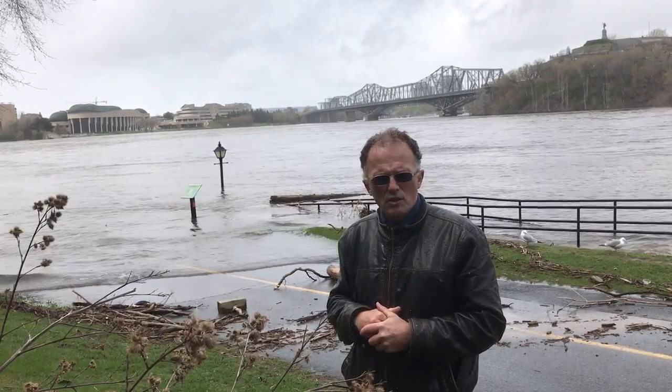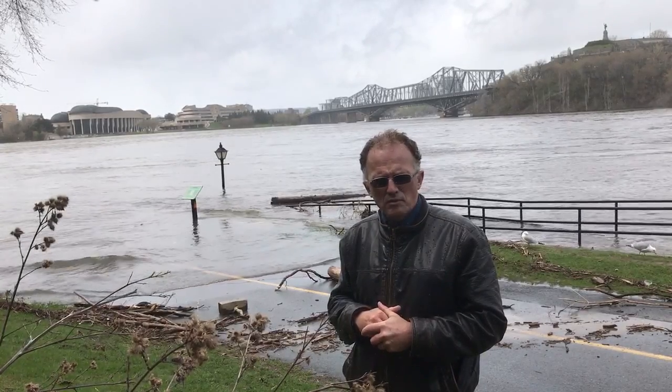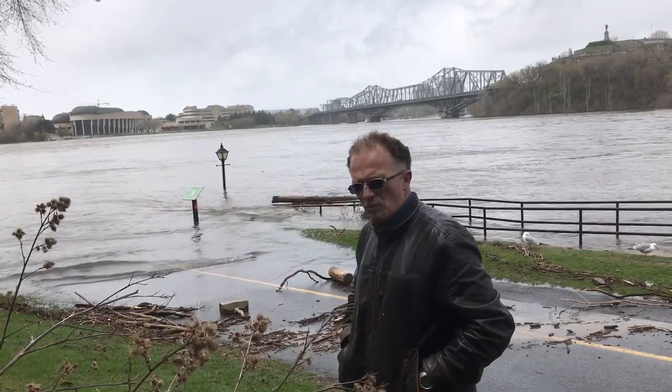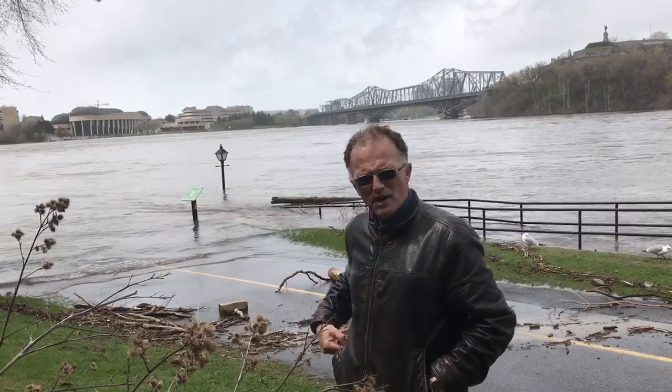There's tremendous amounts of flooding in Gatineau on the Quebec side of the Ottawa River, and in Ottawa. There's also flooding out in BC. So what is the root cause of this? Why are these sorts of things happening? Well, this particular flood level is about a one-in-a-hundred-year event — but what does that number really mean? A one-in-a-hundred or one-in-a-thousand year event?